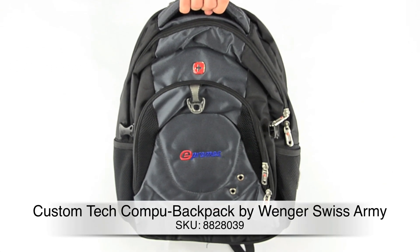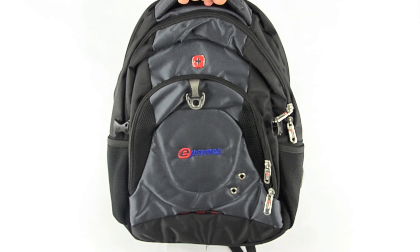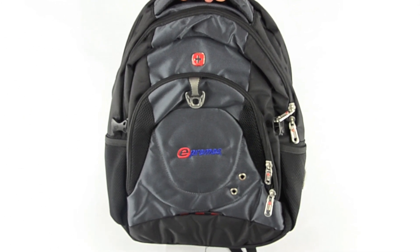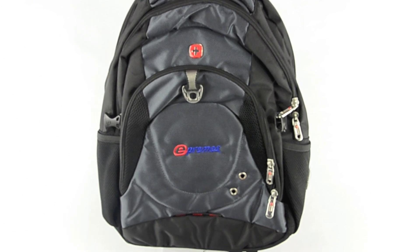I have a product from a company with a long standing in both hand craftsmanship, quality, and functionality. Now this Computex backpack by Wenger Swiss Army has got to be one of the best products on the market today.